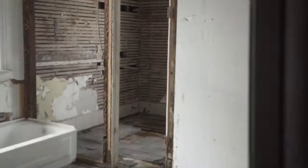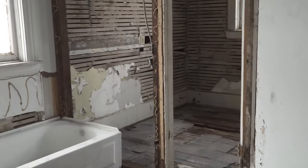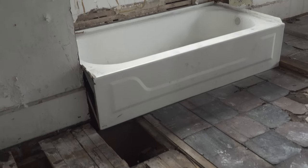Straight ahead is another room and a bathroom. Another bathroom. This floor doesn't seem too sturdy, so I'm not going to chance it.